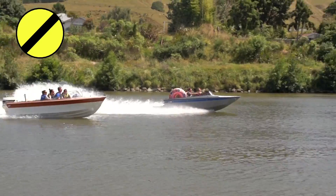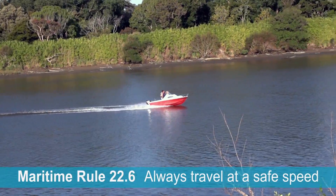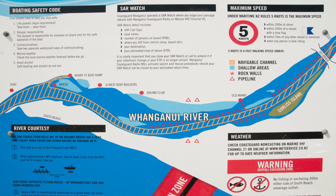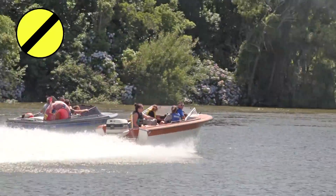In particular, Rule 22.6: every vessel must at all times proceed at a safe speed. The river can get congested with recreational and commercial craft, and there are numerous navigation safety hazards. Match your speed to the conditions so that proper and effective action can be taken to avoid a collision or accident.